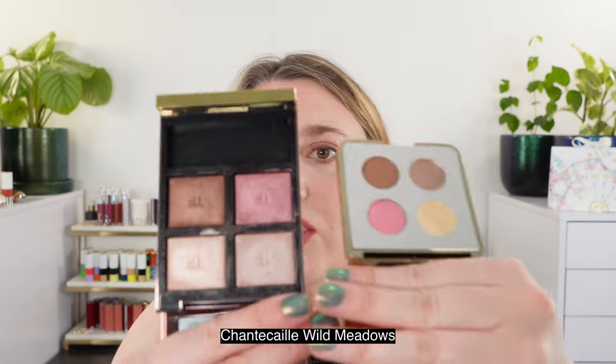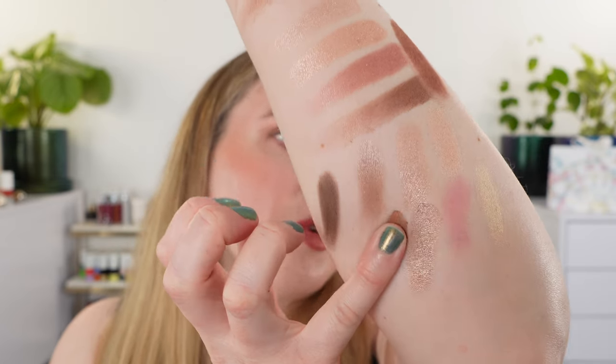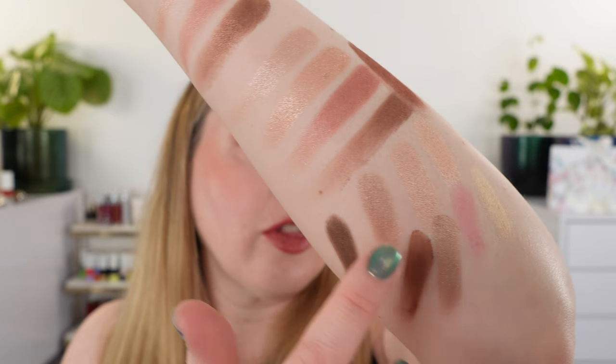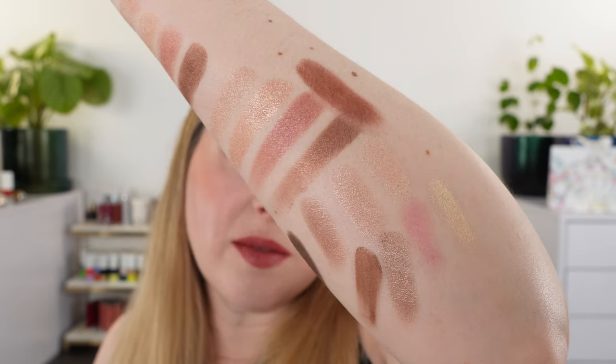There was a request to compare Hazy Sensuality with the Chantecaille Wild Meadows palette — a spring palette that can be found on sale at places like Skin Store. Color-wise, Chantecaille has a soft pale gold, a soft rosier pink that's more of a satin matte, a taupe more similar to the third shade in Nude Dip, and a deeper brown that's pretty close to the deepest shade in Hazy Sensuality. So there are some similarities there.